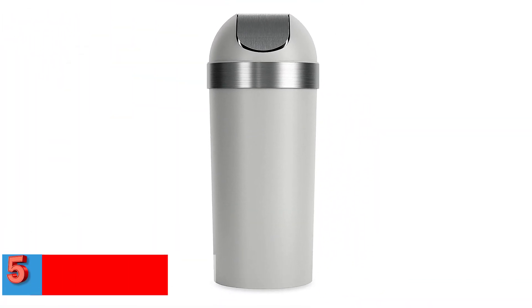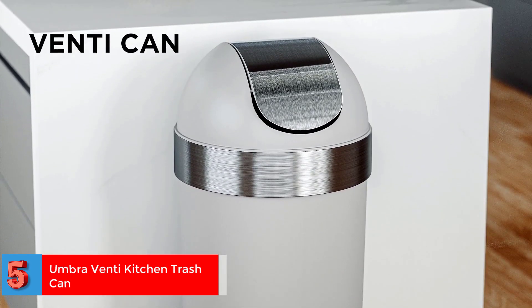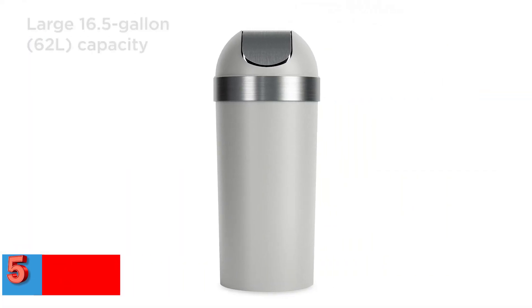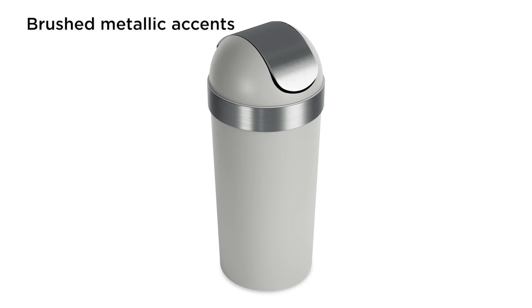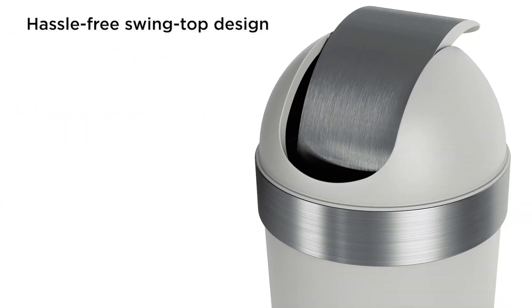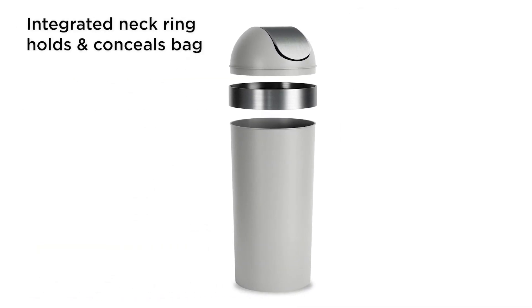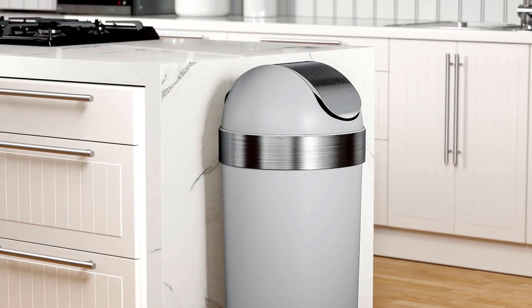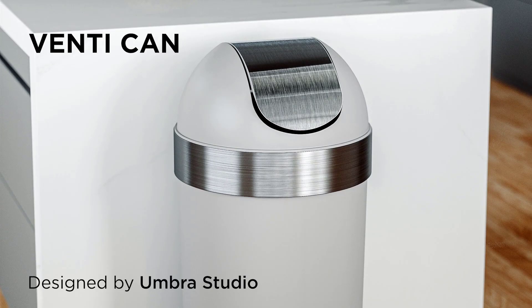Number 5. Best Swing: Umbra Venti Kitchen Trash Can. If you're looking for a traditional swing-top trash can, look no further than this one from Umbra. As one of the tallest cans on this list, it's easy to push the top away and drop your garbage without bending over awkwardly. The ring holds the lid and trash bag in place, while also giving the trash can a sleek look. Swing-top models are attractive and great for odor reduction, but it's important to note that the opening is smaller than other options, which makes it difficult to toss large items.